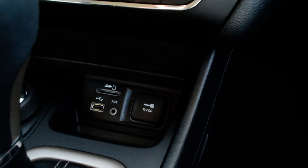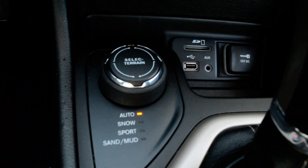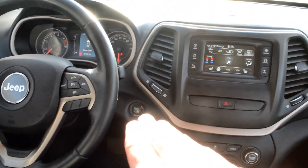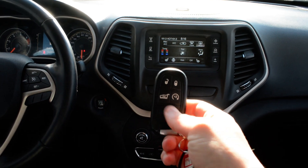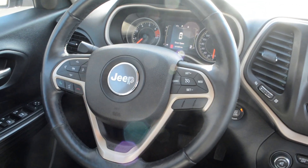In your center console area you do have your media port hookups and your select terrain options as well. You also have push button start included on this Jeep — you can see the key fob right here. Remote start is included, so again another great feature you don't have to worry about post-purchase.